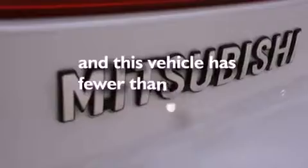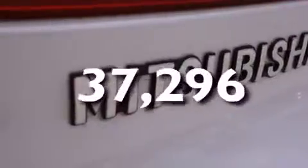This vehicle has fewer than 38,000 miles on the odometer. With an EPA estimated rating of 30 miles per gallon on the highway, this vehicle helps leave money in your pocket where you want it.